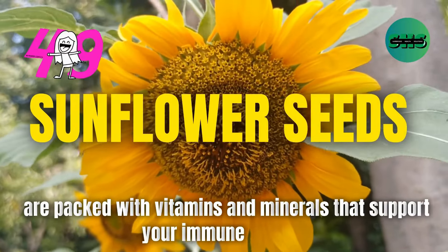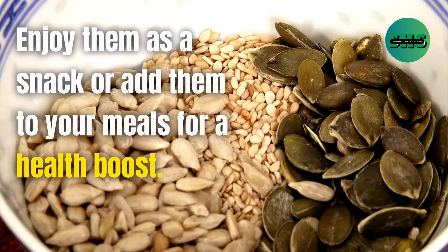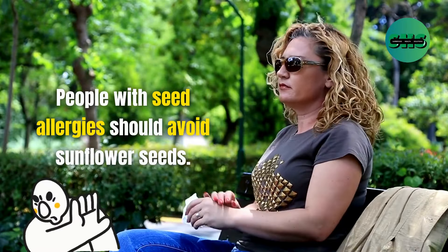49. Sunflower seeds are packed with vitamins and minerals that support your immune system. Enjoy them as a snack or add them to your meals for a health boost. People with seed allergies should avoid sunflower seeds.